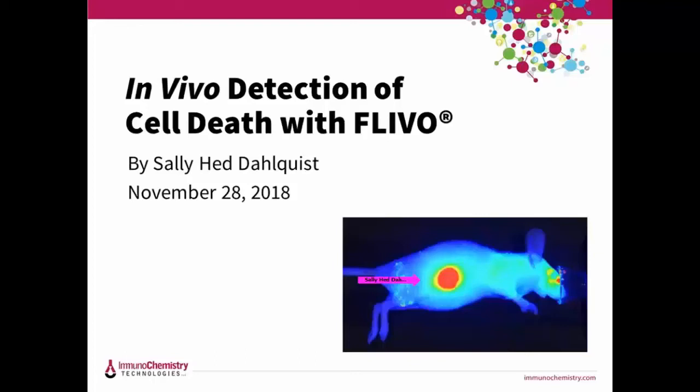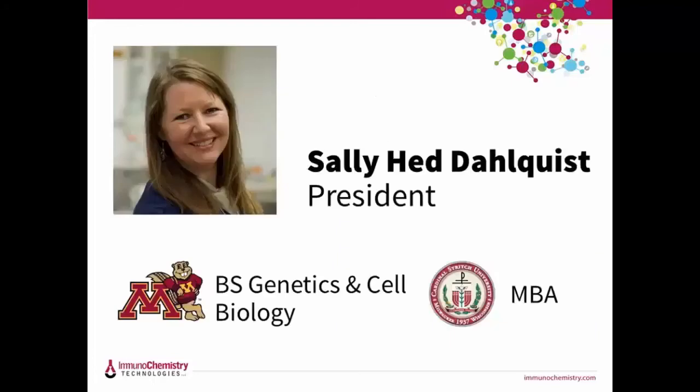If you're tuning in today after visiting us at the show, thanks for coming. This webinar is being recorded so you will be able to view it again and share it with your colleagues. I am Sally Head Dahlquist and I'm the president of ICT. I have a degree in genetics and cell biology from the University of Minnesota, and an MBA from Cardinal Stritch University.